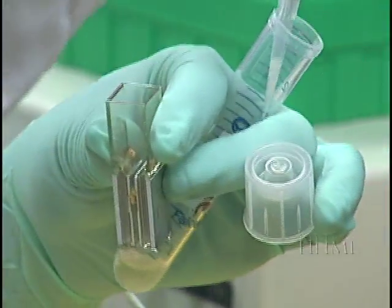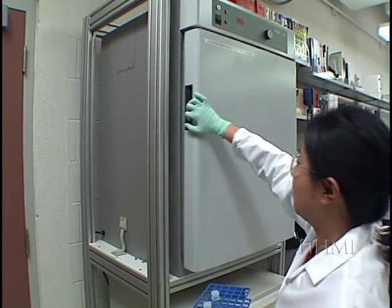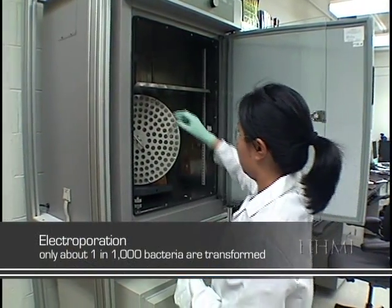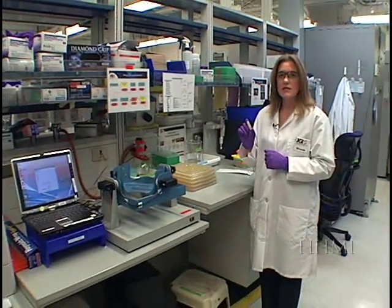The transformed E. coli are added to media and then placed at their favorite temperature, 37 degrees Celsius, to recover. Electroporation yields about one in a thousand transformed cells that have incorporated a single plasmid. Here's our sample of E. coli bacteria. We've allowed the bacteria time to recover from their shock treatment in the electroporator. Now we're going to take this sample to the plating process, where we will identify which bacteria incorporated the plasmid with our DNA insert.